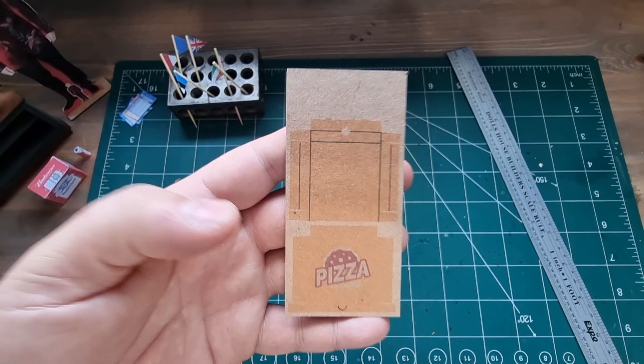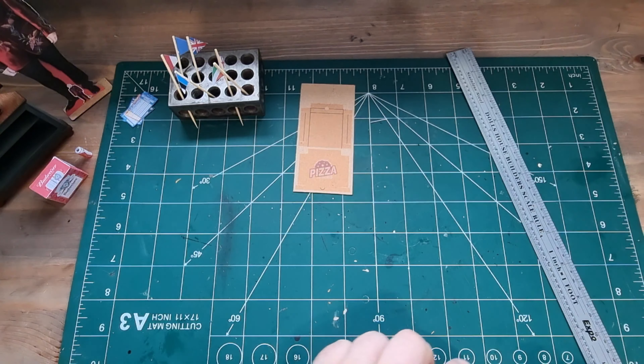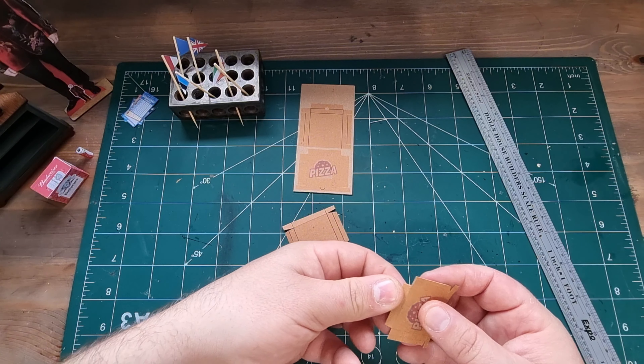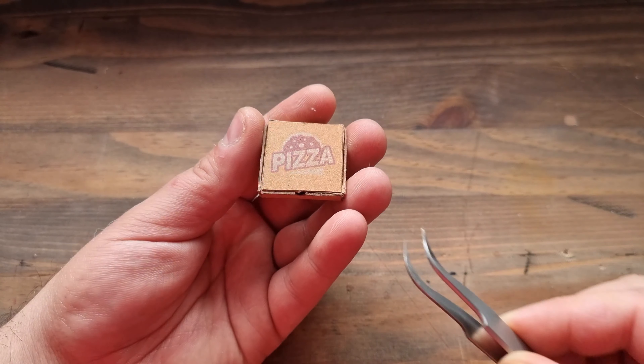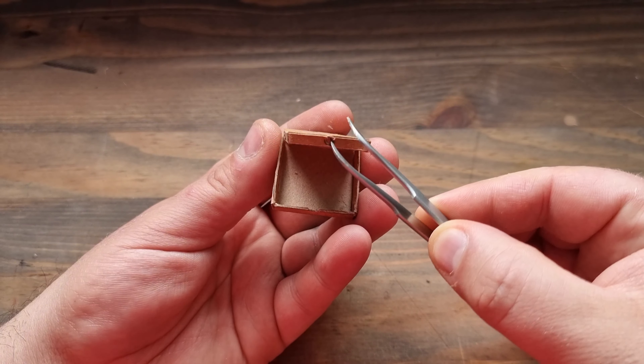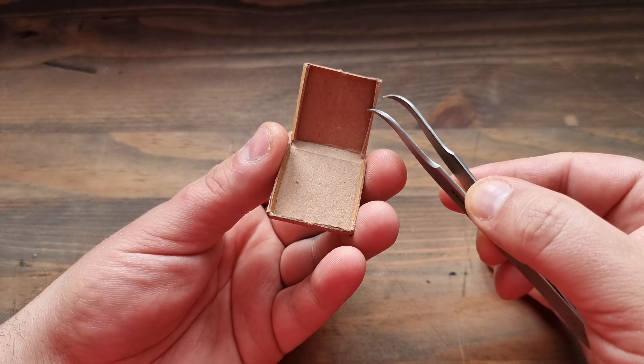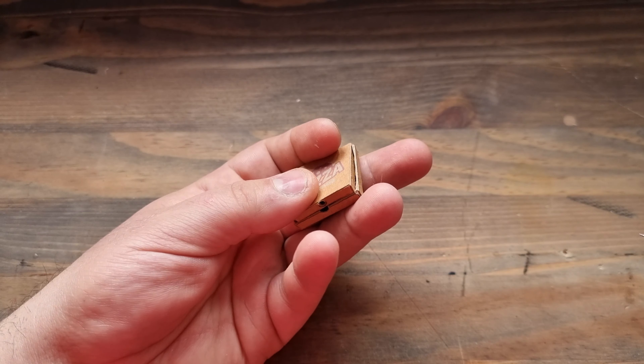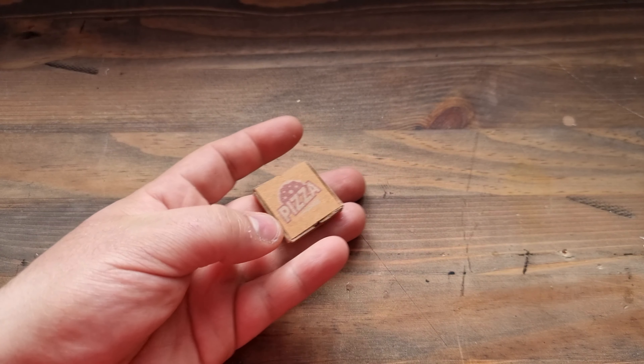To represent the takeaway I am going to have pizza boxes, as I do enjoy a pizza on Eurovision night. Now for this pizza box I would have loved to have made a miniature clay pizza, but I still don't really know how to use clay, so I shall keep that box closed for now.